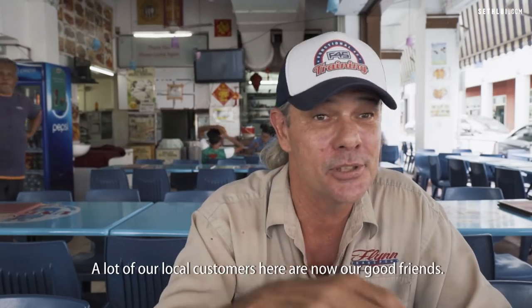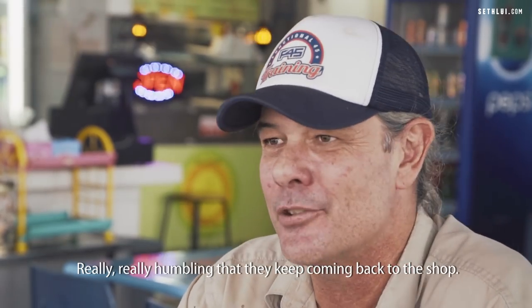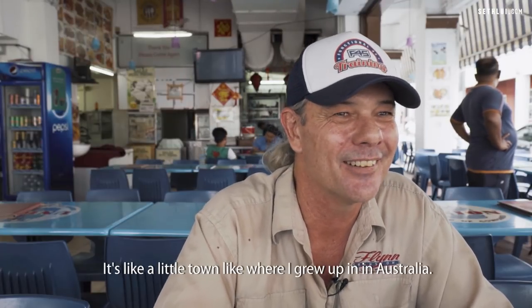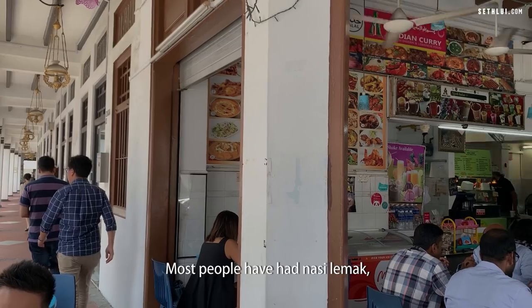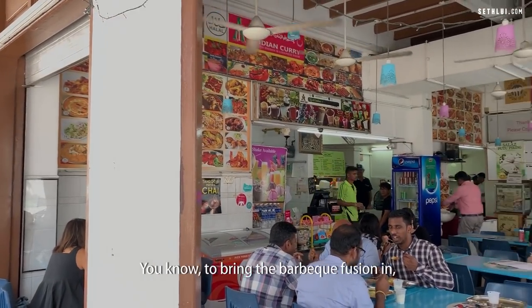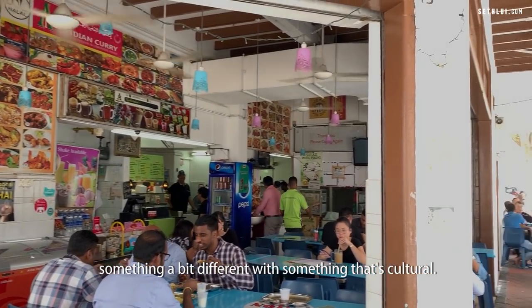A lot of our local customers here are now our good friends. It's really humbling that they keep coming back to the shop. People are very friendly, especially coming from around here — it's like a little town like where I grew up in Australia. Most people have had Nasi Lemak, but we try to put something a little bit different, bringing the barbecue fusion in — something different with something that's cultural.